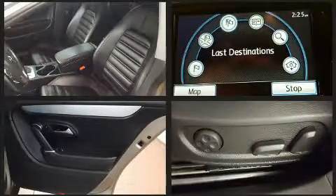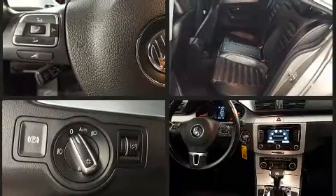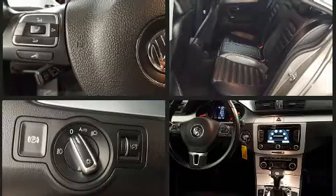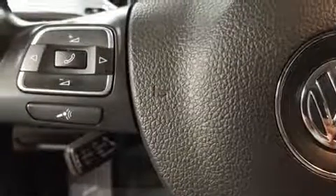Volkswagen ensures the safety and security of its passengers with equipment such as dual front-impact airbags with occupant-sensing airbag, anti-whiplash front-head restraints, and four-wheel disc brakes with ABS.